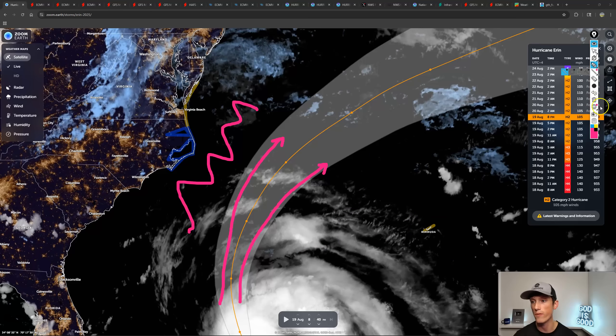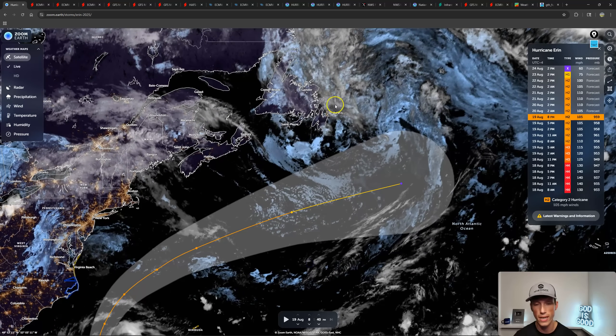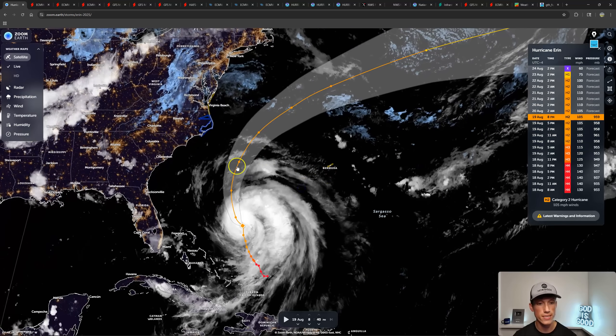Let's take a look at the cone up here. Is Newfoundland in the cone yet? You guys are not — you're well to the south. But I do think impacts are possible to likely, especially in southeast Newfoundland. Latest cone from the National Hurricane Center — still expected to veer off.